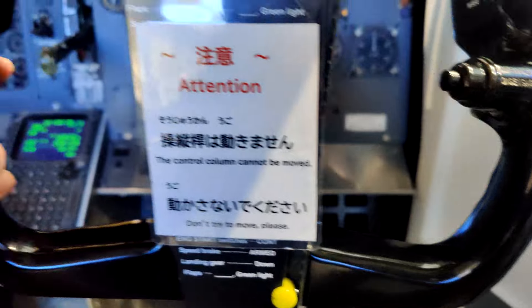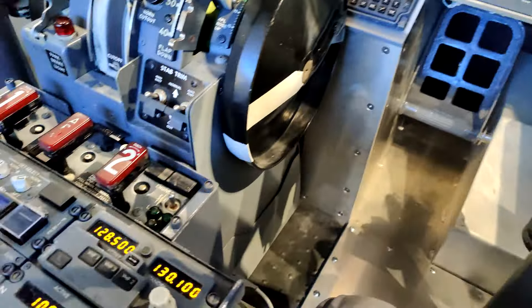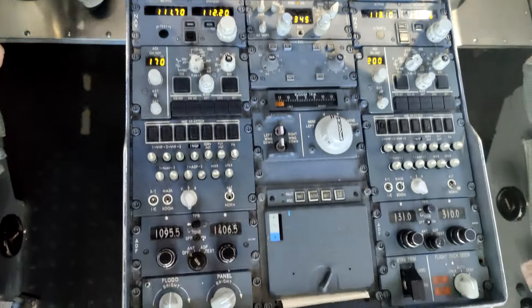The only thing is that it's display only — you can't move the yoke or throttle. Dang it, I was hoping to try a landing.